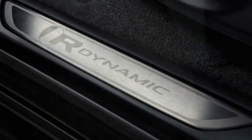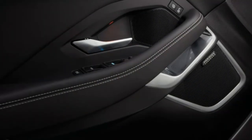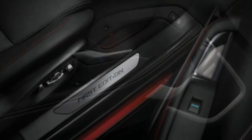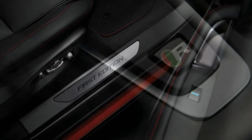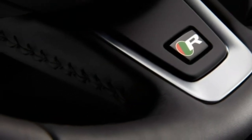The S upgrade adds 18-inch wheels, LED running lights, leather upholstery, 10-way power adjustable front seats, a navigation system, a Wi-Fi hotspot, additional smartphone integration, an automated parking system, and a surround-view camera system.